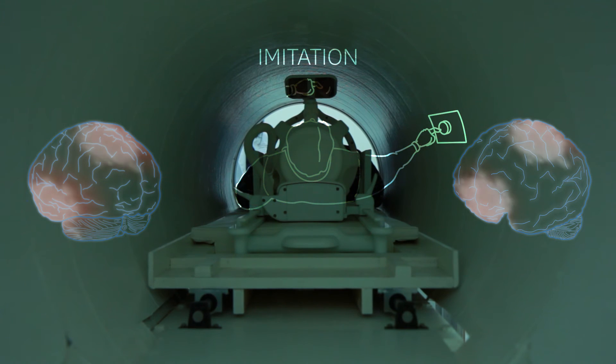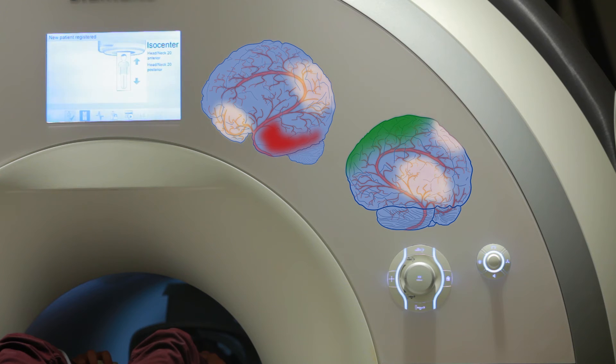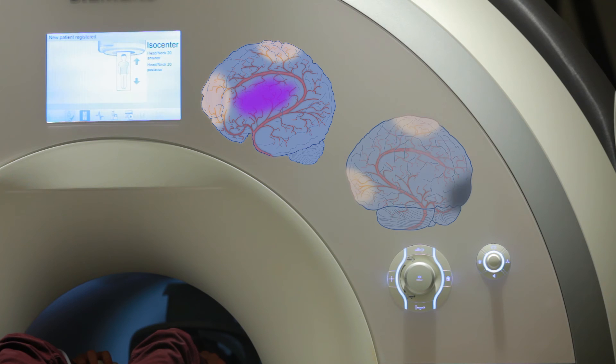We're first going to look at the group level analysis and see if stroke patients as a whole engage the system a little bit differently than healthy control patients. Then we're going to see if their lesion will dictate whether or not they engage the system, and to what degree they engage the system. This data can help us understand why some stroke patients respond to action observation therapy and others simply don't.